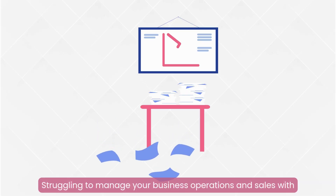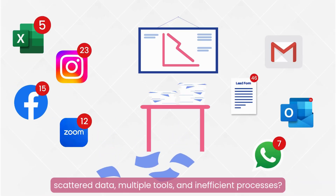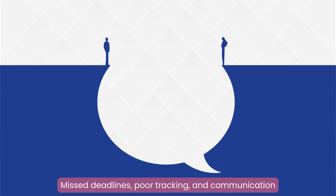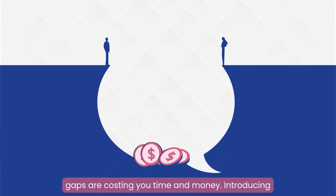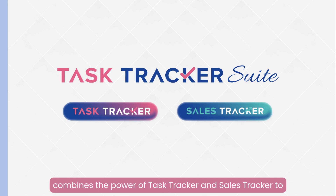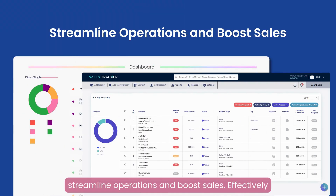Struggling to manage your business operations and sales with scattered data, multiple tools, and inefficient processes? Missed deadlines, poor tracking, and communication gaps are costing you time and money. Introducing Task Tracker Suite — your all-in-one solution that combines the power of Task Tracker and Sales Tracker to streamline operations and boost sales.